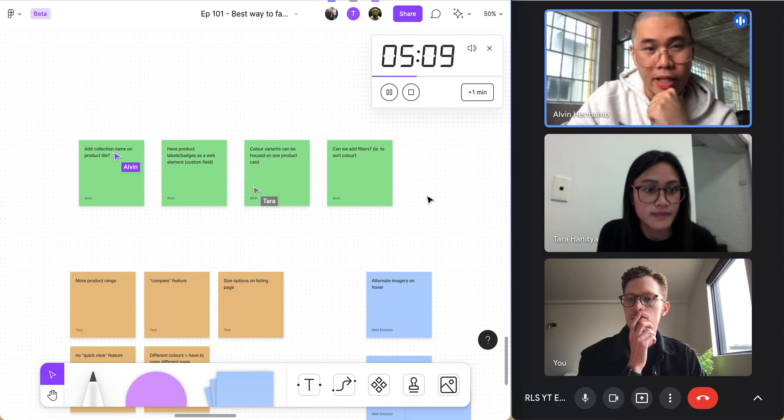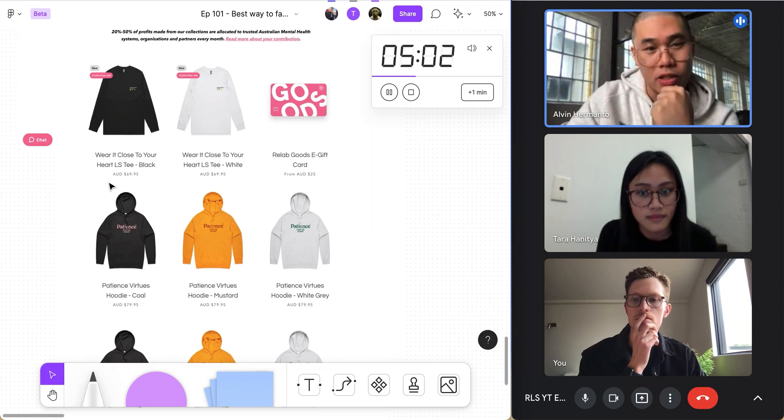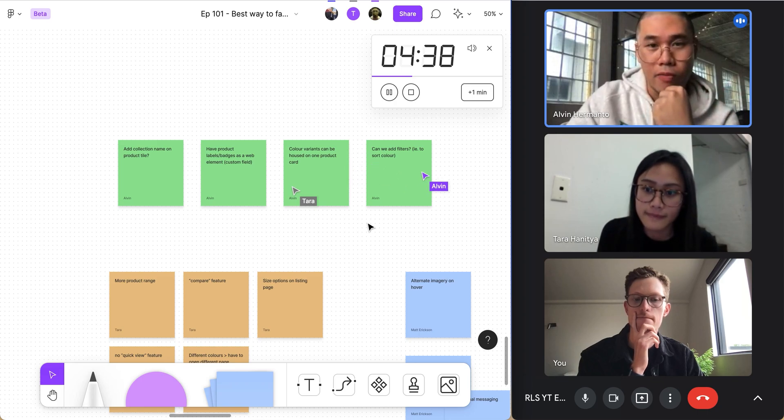The host's improvement points: add a collection name — whether it's 'Virtues' or 'Made It Through 2020' — as part of the product tile. Have product labels or badges as a web element or custom field instead of being baked into the image, which is currently a rudimentary approach. Color variants housed in one product card. And adding filters to the product listing page.